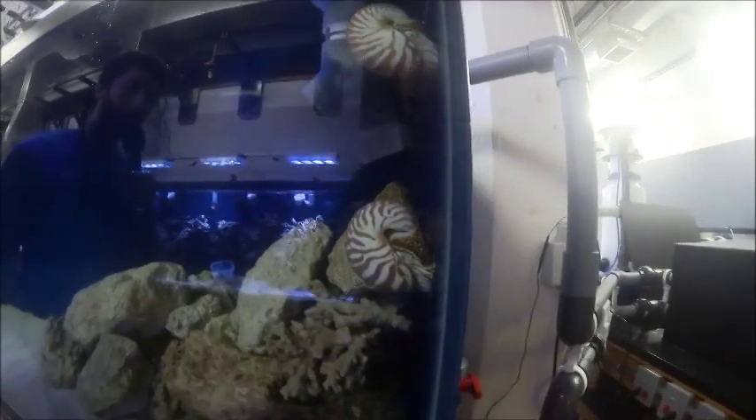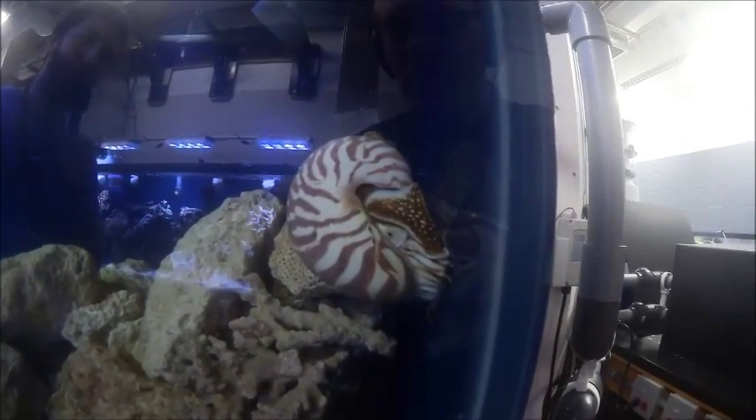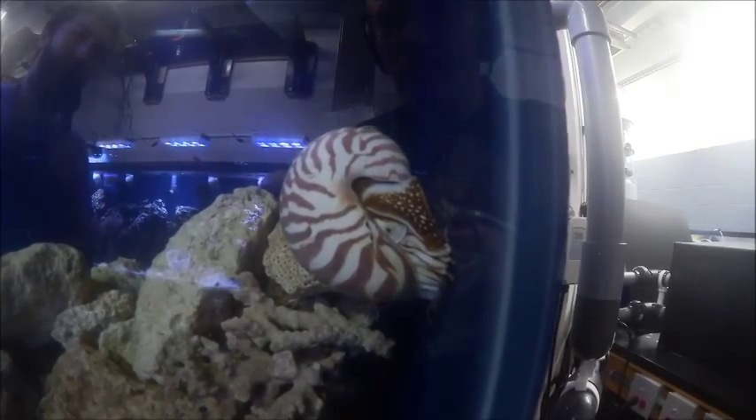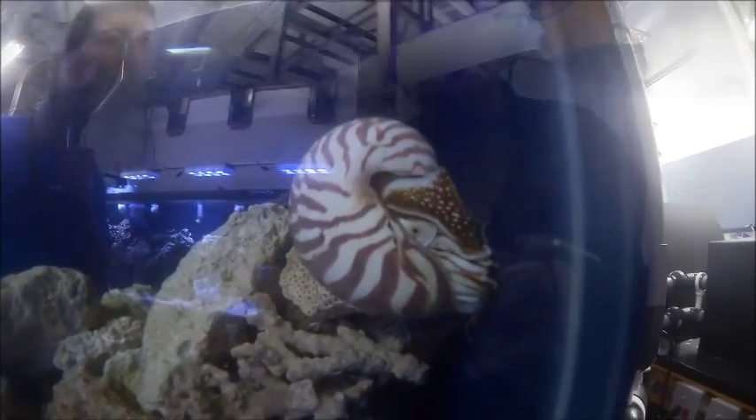They're one of the oldest animals on the planet. Their ancestors can be traced back about 500 million years, and today we're interested in them because of that beautiful shell that you see there. They're being fished pretty heavily in the Philippines and Australia because the shell is so beautiful, but their populations are declining. So what we're trying to do is learn more about them both in the field and in the laboratory here at Central Campus so we can try and save these guys from extinction.